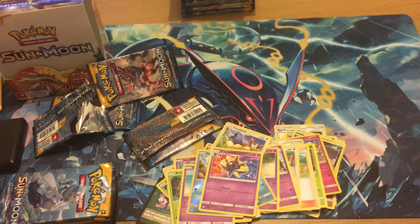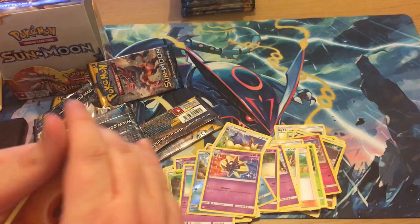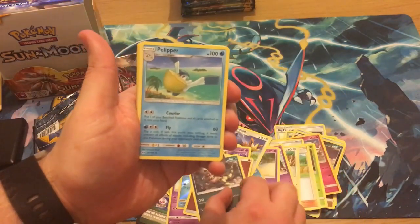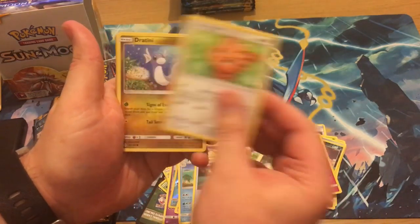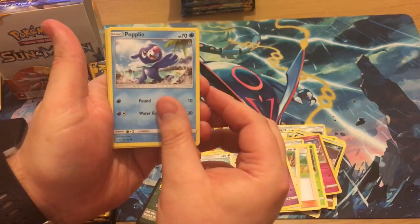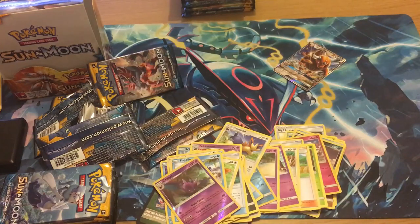You can see at the top of the picture about 20 packs we weren't going to open on film. I don't know what Luke got because he took them home to open them, so whether we actually got the weigh-ins right I don't know — all we know is what we got out of the box. We've got a Popplio, a Crobat reverse — very cool — and a Tauros GX.